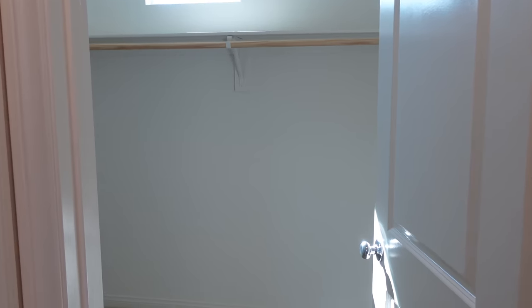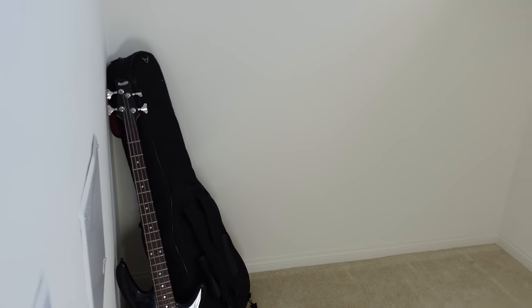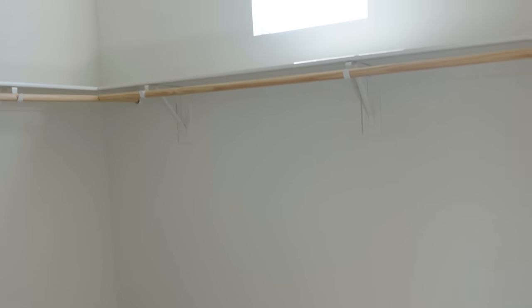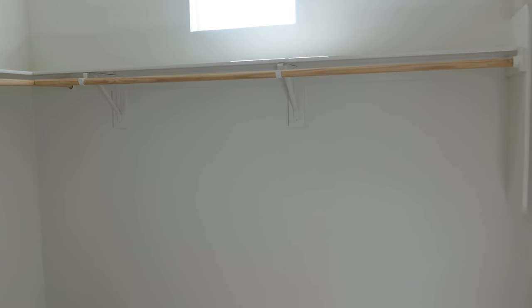And then we have our closet, which I am so pumped about. It has like this area for storage here and then this area all over here. We already put our guitars in here — fun fact, I play the guitar and Sean plays the bass. We have really big plans for this closet. We already purchased all new hangers, so we're going to do a video where we switch all the hangers over. We have a rug, an ottoman, and some really cool shoe bins that we're going to be placing all of our shoes in. We're going to do a closet makeover video.